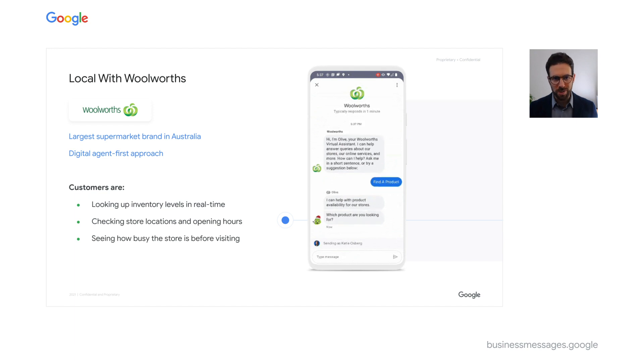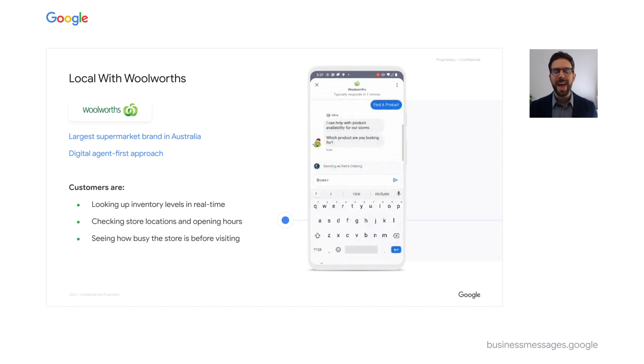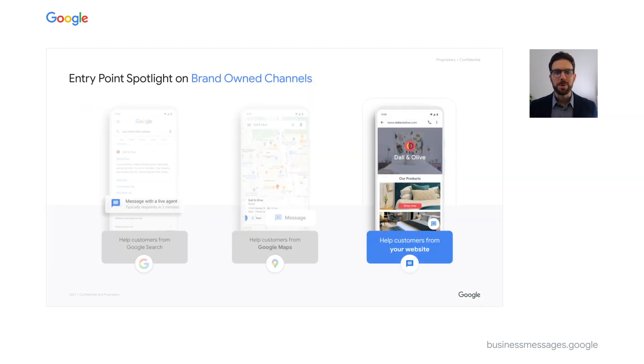Woolworths' experience provides store hours, real-time foot traffic levels, product searches, and even which aisle you can find a product in.